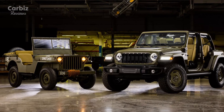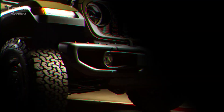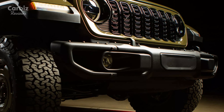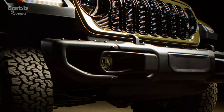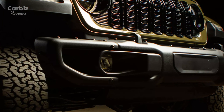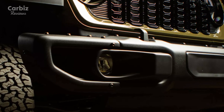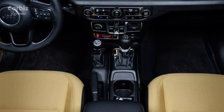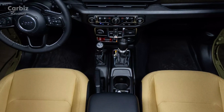While the design takes inspiration from the past, the 2025 Willys 41 is powered by Jeep's cutting-edge 4xE hybrid powertrain. The system combines a 2.0-litre turbocharged engine with two electric motors, delivering an impressive 375 horsepower (380 PS) and 470 pounds of torque. This plug-in hybrid setup provides up to 21 miles of electric-only range, allowing drivers to explore trails with minimal environmental impact.